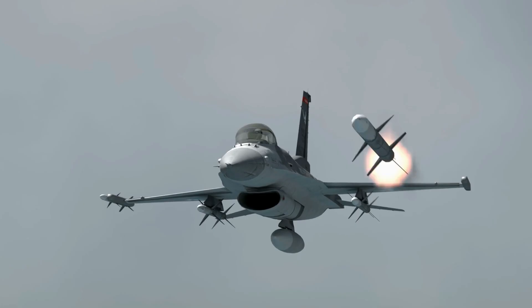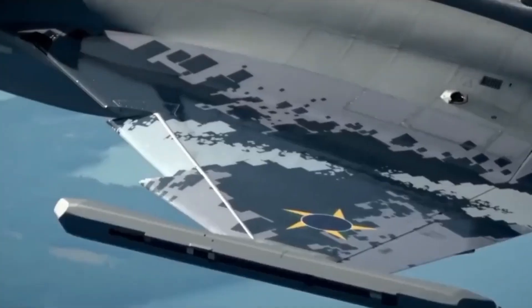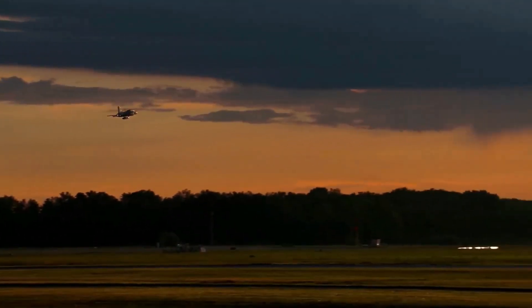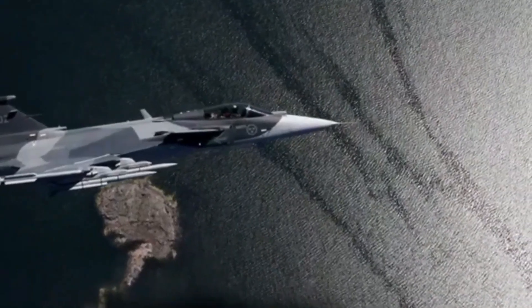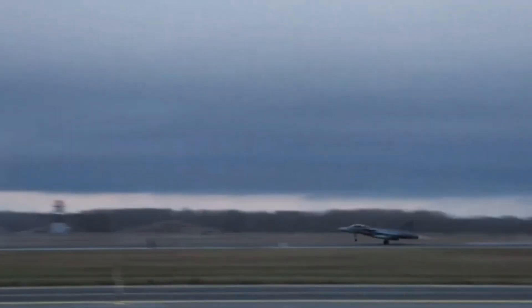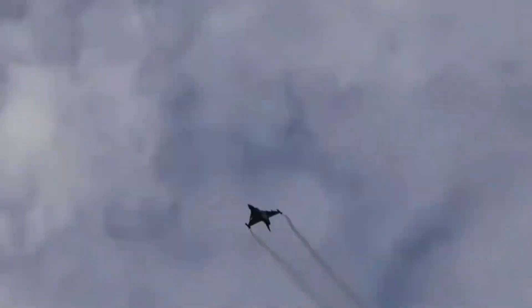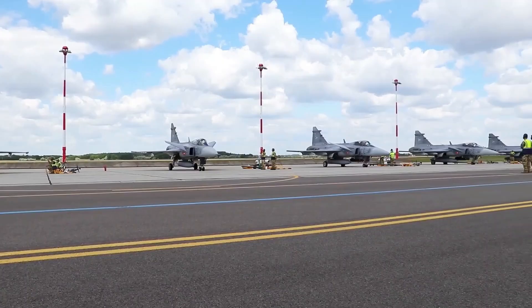Yet sensors and weapons are only part of the story. The Gripen E's Erexus electronic warfare suite has earned a reputation as one of the most advanced defensive systems outside the US. It can jam, spoof, and confuse enemy radars and missiles, turning the aircraft into a moving electronic shield. While it's not a stealth jet in the classic sense like the F-35, its EW systems give it a kind of digital stealth, making it much harder to target effectively.